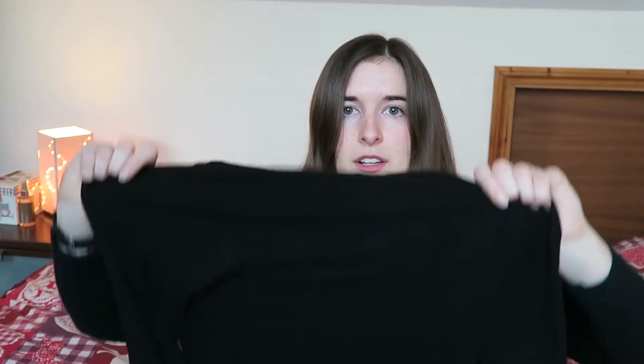Base layers: ladies, definitely start with a sports bra — I use the Sweaty Betty one, it has really good support. Then you want something like a long-sleeve base layer like this one. It's quite thin but it's merino wool, so it's really comfy, soft, and cosy. This one is Sweaty Betty too, and I love the long sleeves on it.